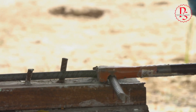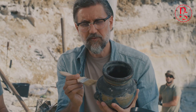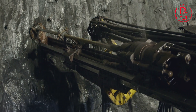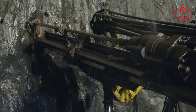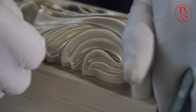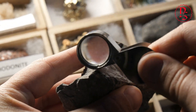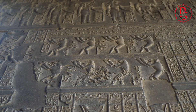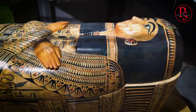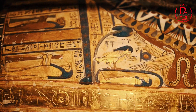While the debate over circular saws continues, some researchers propose even more radical theories to explain the ancient Egyptians' advanced stone cutting techniques. One such theory suggests they possessed knowledge of sonic drilling, a technique that uses high-frequency vibrations to break down rock. Proponents point to the lack of tool marks on some stone surfaces, suggesting a non-contact cutting method. Others propose the use of advanced chemical solutions that could soften stone, making it easier to work with. Ancient texts do mention the use of various substances in construction, but their exact composition remains a mystery. While these alternative theories lack concrete evidence, they serve as a reminder that our understanding of the past is constantly evolving.